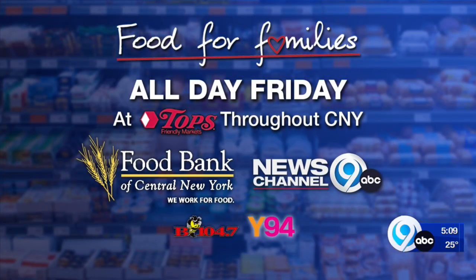Here's another way you can help. News Channel 9 is teaming up with TOPS for our annual Food for Families event. It's this Friday at TOPS stores all around Central New York. You'll be able to support the campaign by purchasing Little Brown Bags of Hope, helping put meals on the plates of so many this holiday season.